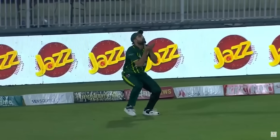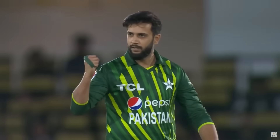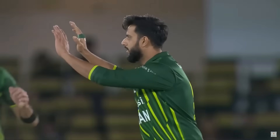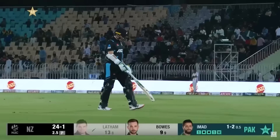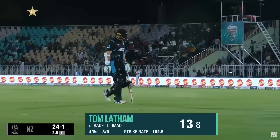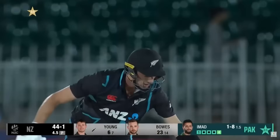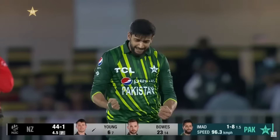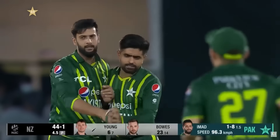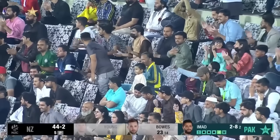Rolling his hands on it — any catch is a good catch. A little bit of juggling from Harris Ralph but Pakistan draw first blood, and it's the captain Tom Latham who goes for 13.